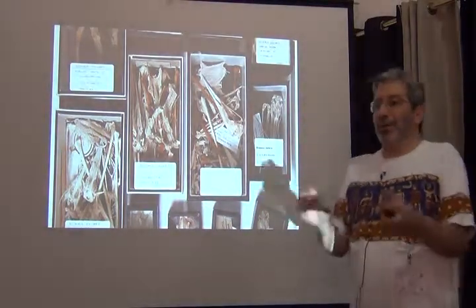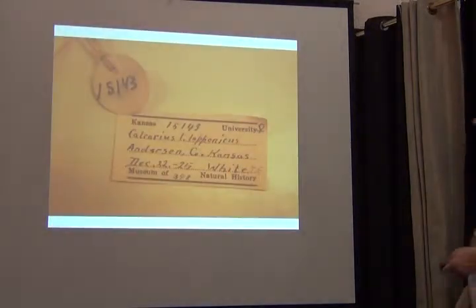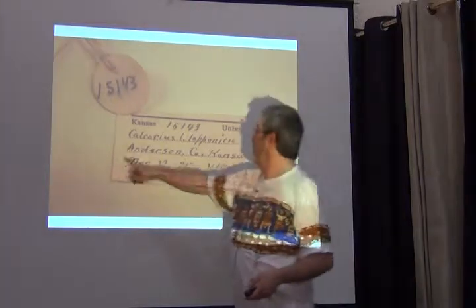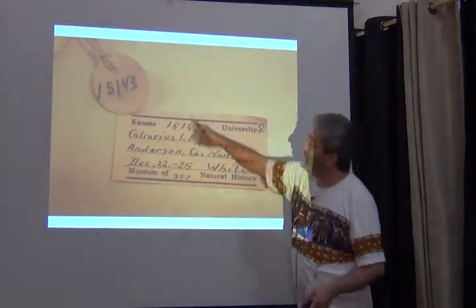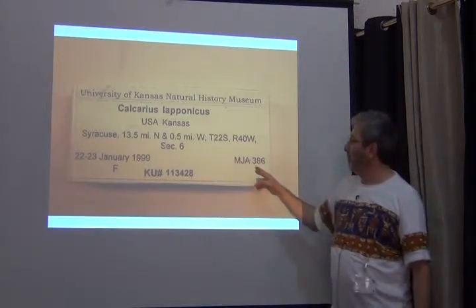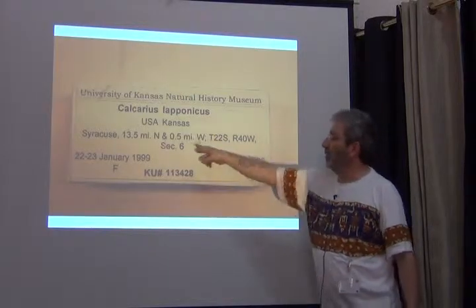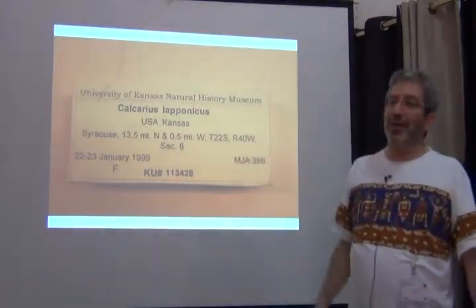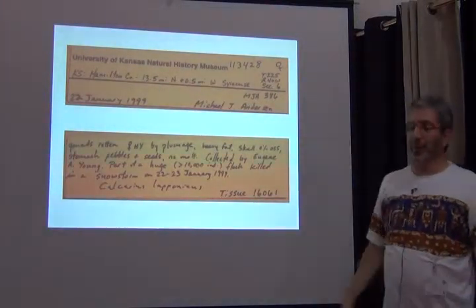That's the way the scientist wants it — you don't want a delicate mount. You want to be able to pull out the femur and compare it to the femur of another individual. The labels go on the tops of the boxes. Often you'll have a field label that accompanied the skeleton through its preparation, along with the catalog number, and then you'll see the data. This is a newer one from a student who just got his PhD. You can see quite a bit more detail in the georeferencing — this system is used to locate parcels of land in the central US.